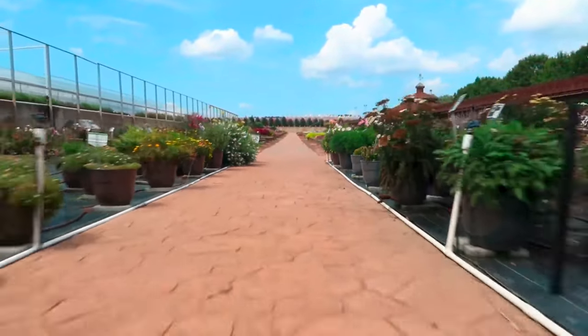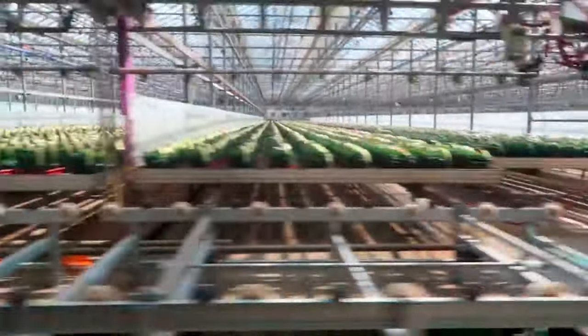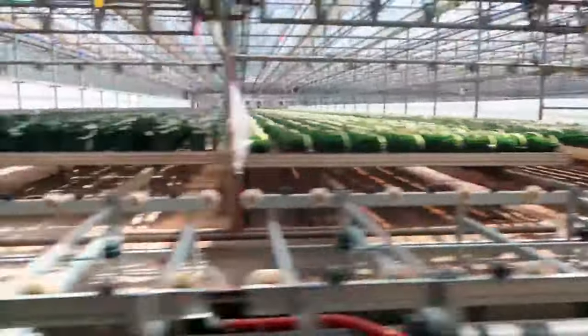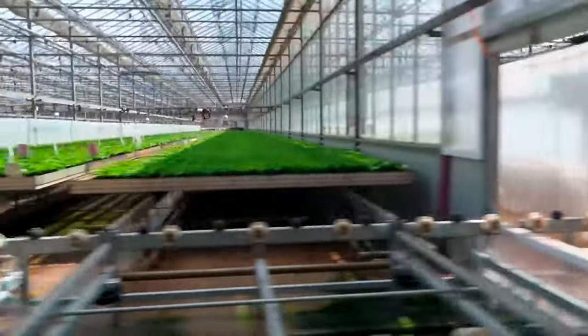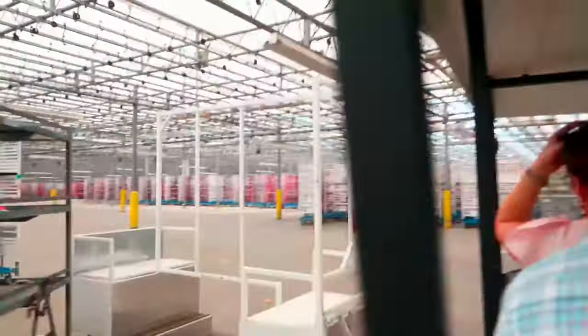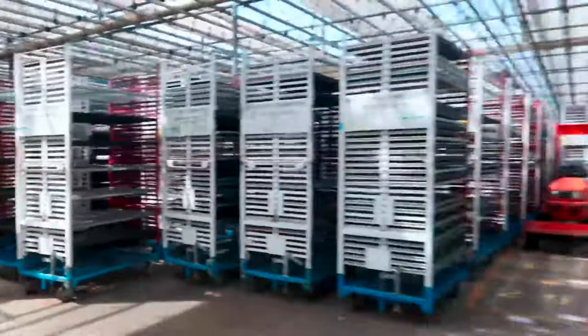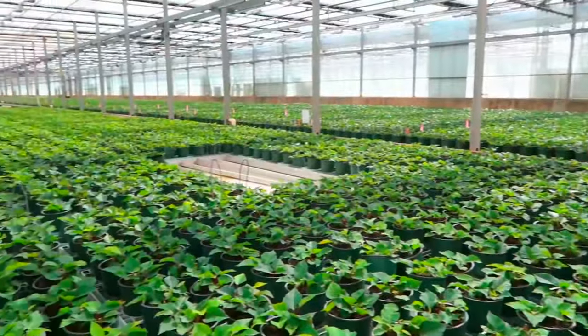Tom and Vicki Van Wingerden came over from Holland in 1971 and started a greenhouse. They moved to the Charlotte area and their goal was to be 10 acres, and now today we're 167 acres under glass. We've just grown over the years, adding on as we added customers and demand has been up for plants. That's wild — they came over with $50 and built it into this incredible greenhouse that serves all the plant people of America.